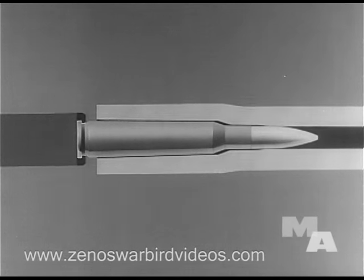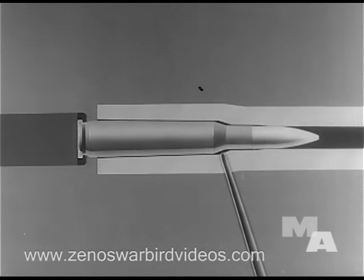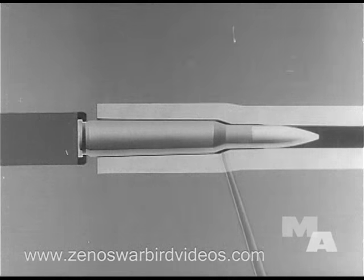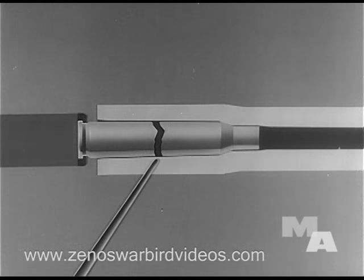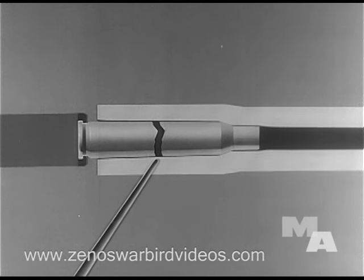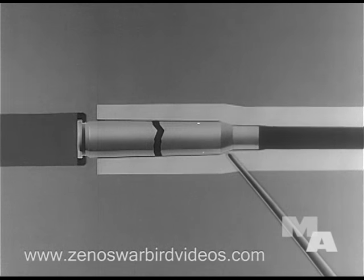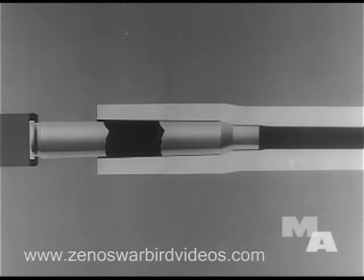If there is too much headspace — that is, if the end of the barrel is screwed away from the base of the bolt — the cartridge will not be fully seated in the chamber. The explosion tries to drive the loose cartridge forward into its proper position in the chamber, and since the head of the cartridge is held firmly in the T-slot, the explosion results in a separated case. Only the rear part of the case is extracted, leaving the forward part in the chamber jamming the gun.